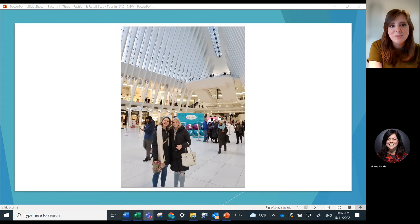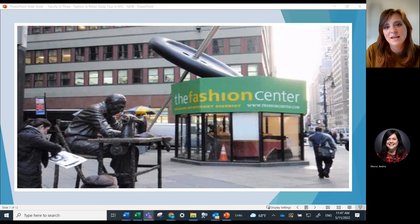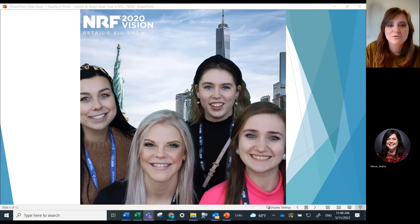We also spend some time doing sightseeing things. You get a chance to go to Mood Fabrics, we go to a historical costume exhibit, you get to go to a Broadway play, we tour iconic and innovative fashion retailers, and we go to world famous shopping districts of Fifth Avenue, Soho, Nolita, Chinatown, and even the new shops at Hudson Yards.